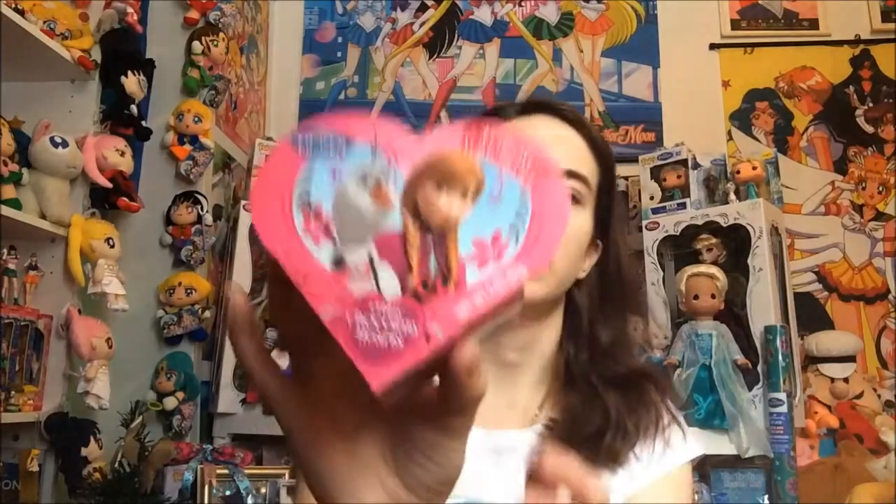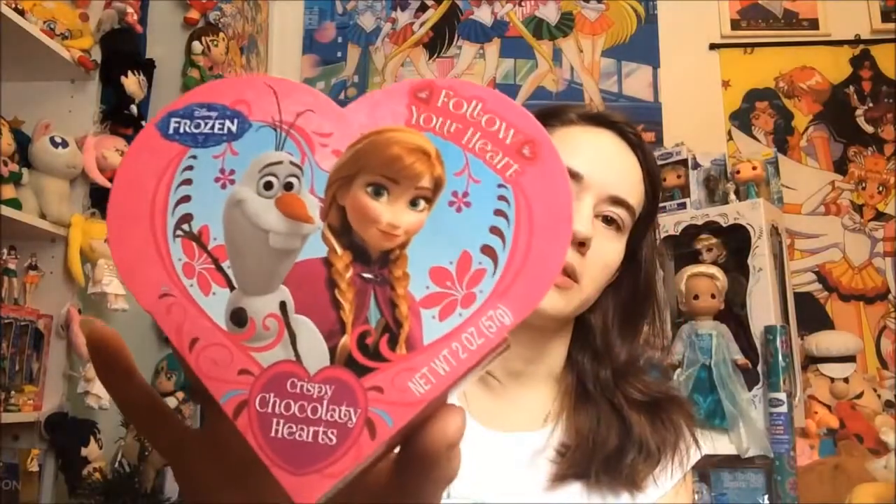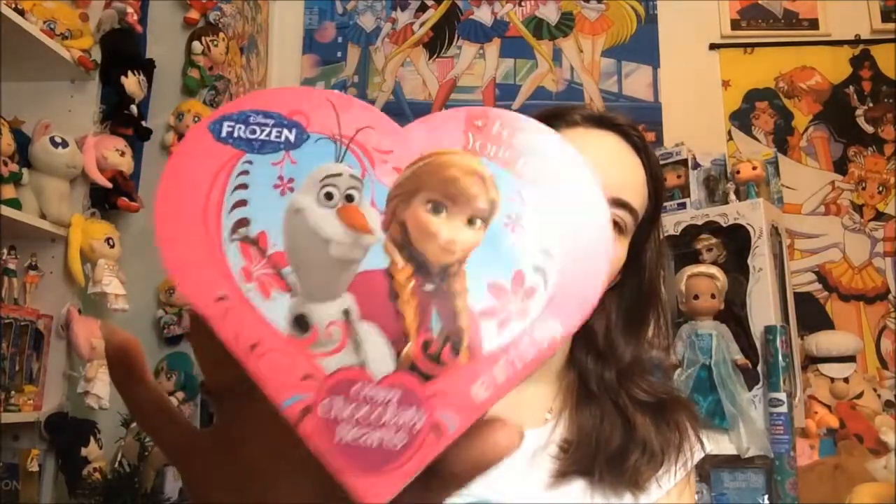And then there was this one here — this one says 'Follow Your Heart' on it, with Anna and Olaf. It has the same kind of candies inside, nothing different, and has a little label on the back.